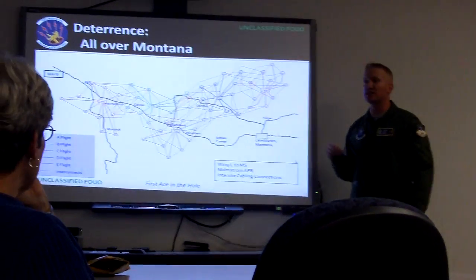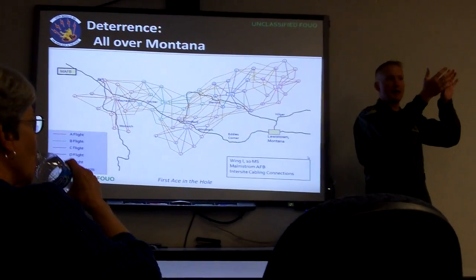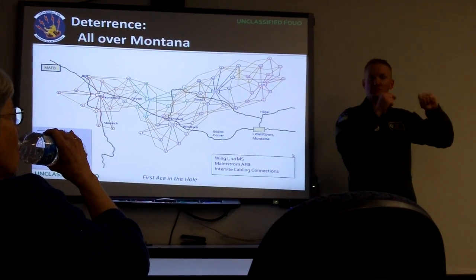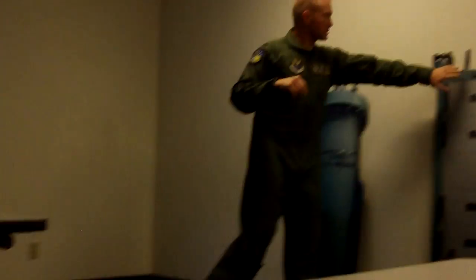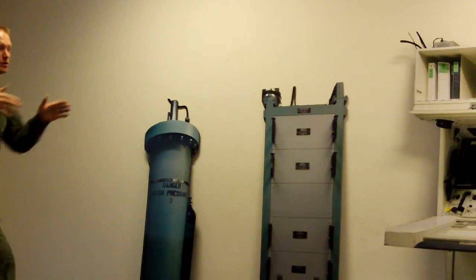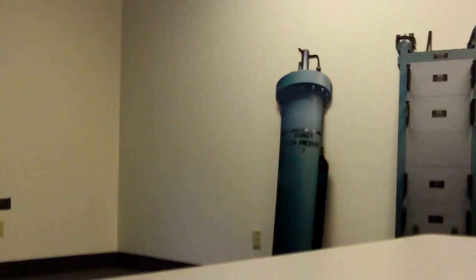All that information comes back into what we call an ESA room — back into the back end of the capsule on the outside — and then it's delivered through all these intricate cables throughout the capsule into our console to allow us to get the status on what's going on out there.